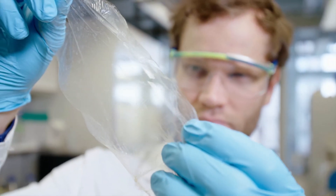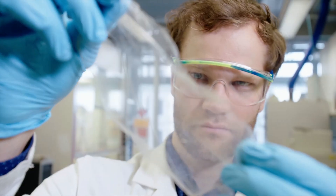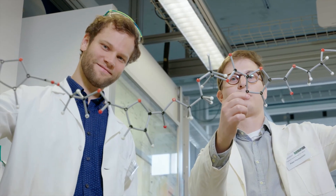Together with our industrial partner Sulzer, we are trying to bring this process from lab scale to industrial scale, which could then mean the breakthrough towards the highly anticipated green bottle.